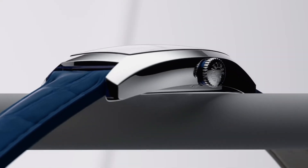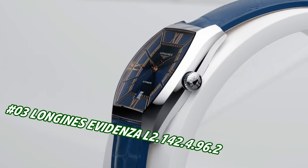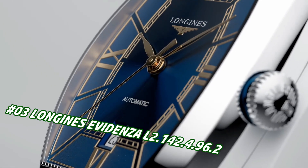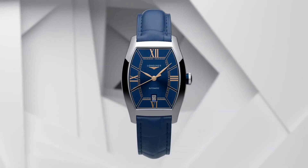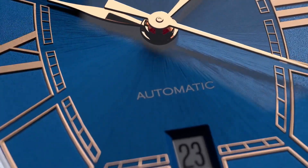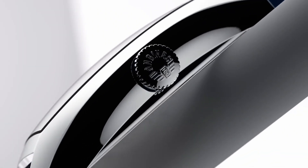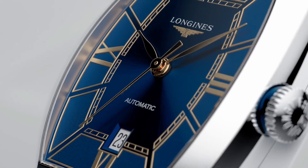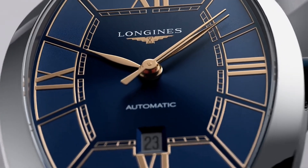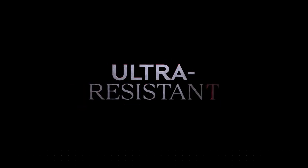Number 3: Longines Evadenza L2.142.4.962. Price is $2,172, but this will vary with time. Tonneau case shape, stainless steel, scratch-resistant sapphire crystal with anti-reflective coating on the underside. Dimensions: 26.0 x 30.60mm, lug distance 14mm, thickness 8.70mm, water resistant to 3 bar, weight 37.1 grams. Blue dial with painted Roman numerals, pink hands, automatic movement, caliber L592.